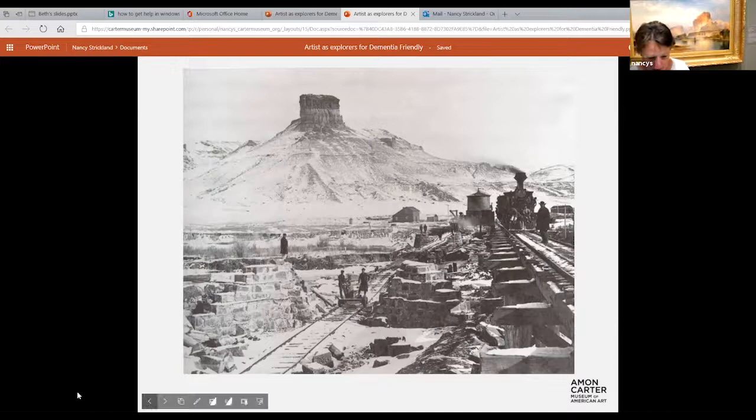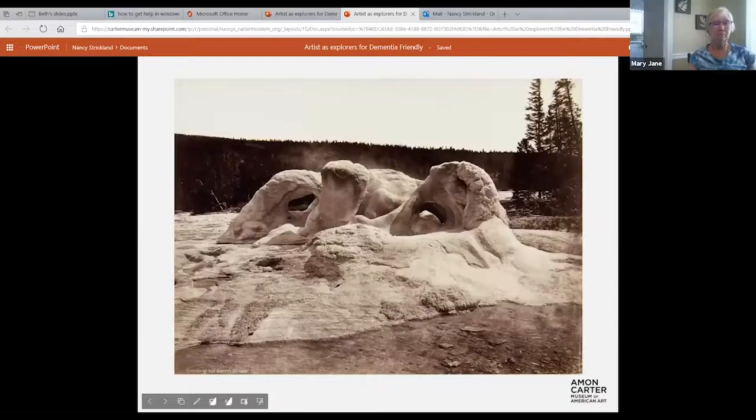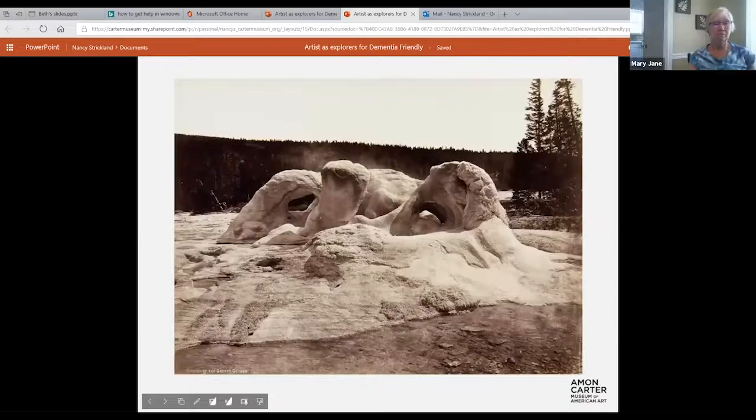We don't get the full impact from black and white photographs. I mentioned the photographer William Henry Jackson — this is a geyser in Yellowstone National Park.